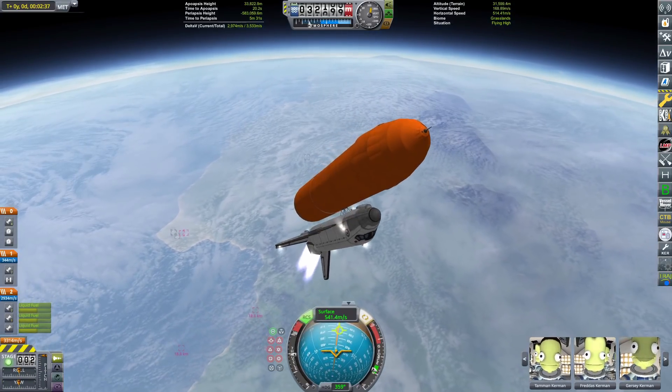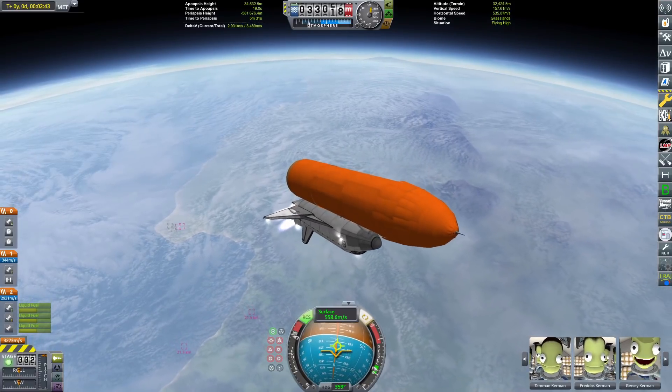Quickly want to do the plugs while we have a second while this thing is getting into orbit. If you hate the plugs, skip about 20 seconds in the video. Become a member, comment, like, join the Discord, subscribe, Patreon — awesome plugs. Watch the whole video, that'd be great.